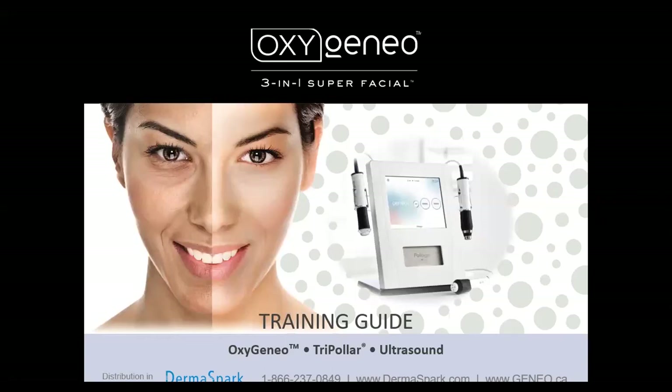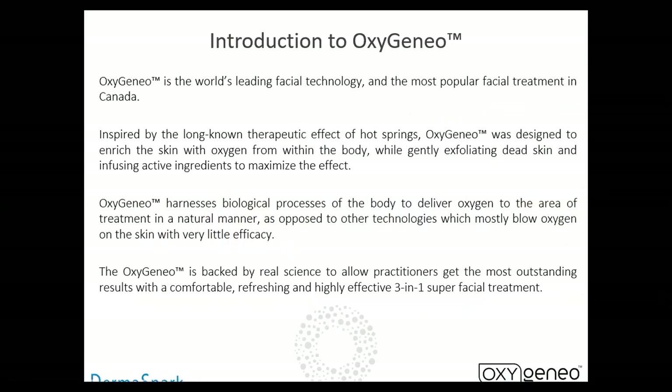Today we're going to be talking about the Oxygen Ale 3-in-1 Superfacial. The Oxygen Ale was manufactured in Israel and is a creation from some really brilliant physicists that work for Polygen. Polygen is owned by Luminous, just so you have an idea who the manufacturer is.